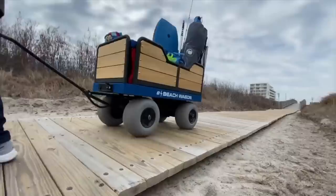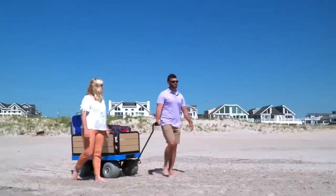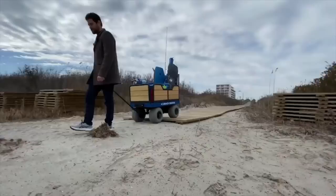The eBeach Wagon is a revolutionary gadget that's perfect for anyone who loves spending time outdoors. This wagon is designed to make your outdoor adventures more enjoyable by providing you with an easy way to transport your gear. Simply unfold it, load it up with your gear, and you're good to go. The wagon is also incredibly lightweight, which makes it easy to pull even when it's fully loaded.